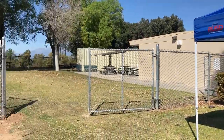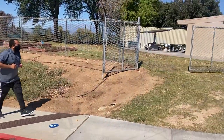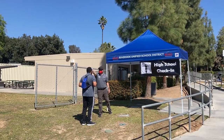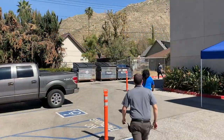For high school students, you will use the driveway sidewalk entrance nearest the yard and follow the ground markers that lead to the high school checkpoint. While waiting your turn, be sure to maintain six feet of separation. At the checkpoint you will have your temperature checked and then you will proceed to your first block class for the day.